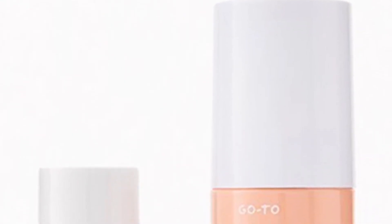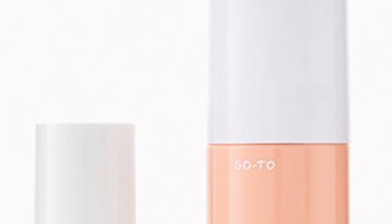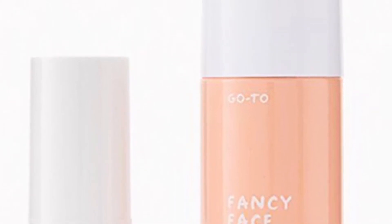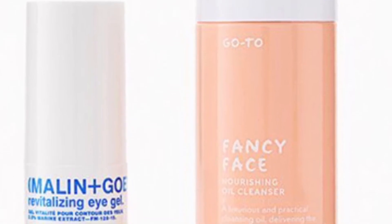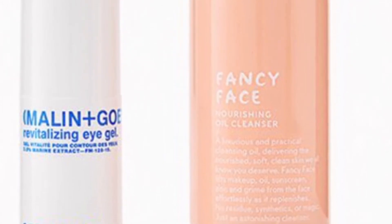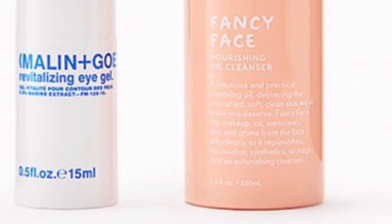From Meiland Gottes and Go-To Skincare is the Clean and Smooth Duo valued at $76 — total skin rejuvenation courtesy of these two nourishing faves. You'll get the Meiland Gottes Revitalizing Eye Gel at 15 milliliters and the Go-To Skincare Fancy Face Nourishing Oil Cleanser at 3.4 ounces.